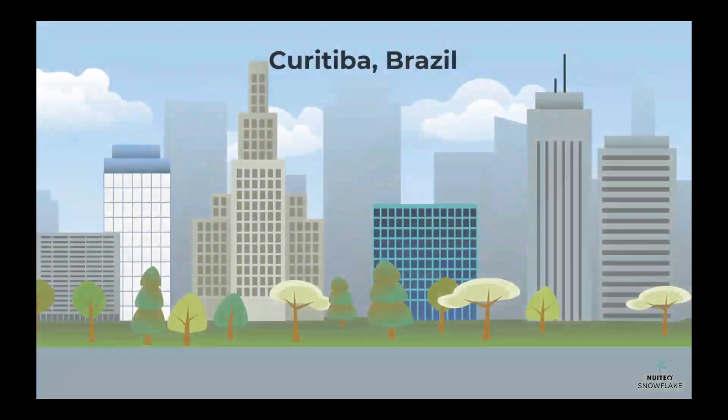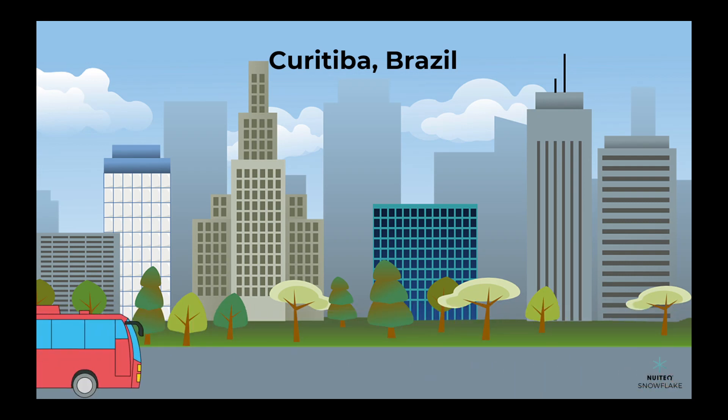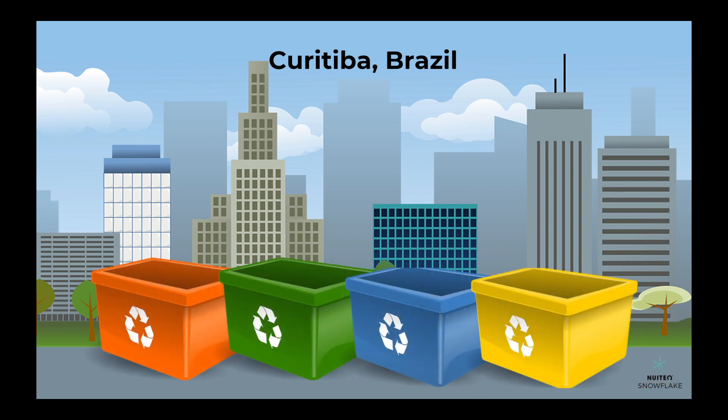Another example is the city of Curitiba in Brazil. This city has implemented a bus rapid transit system that uses eco-friendly buses and encourages people to use public transportation. They also have an extensive recycling program that reduces waste and promotes sustainability.